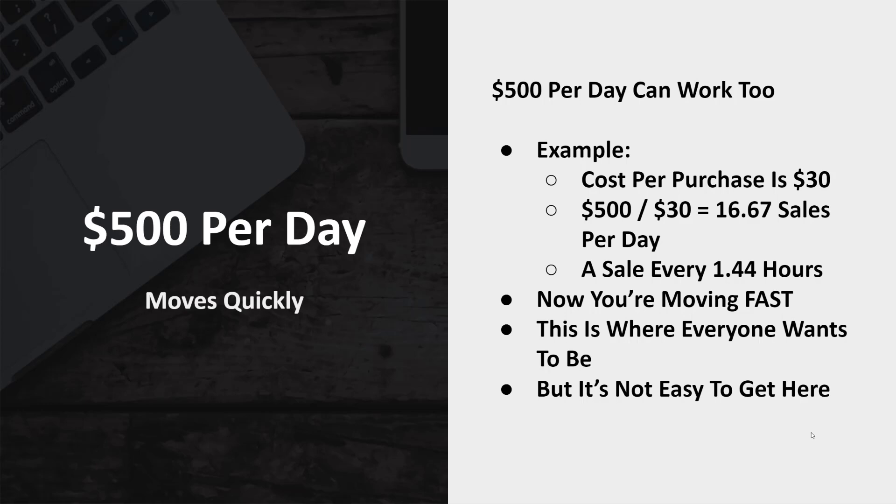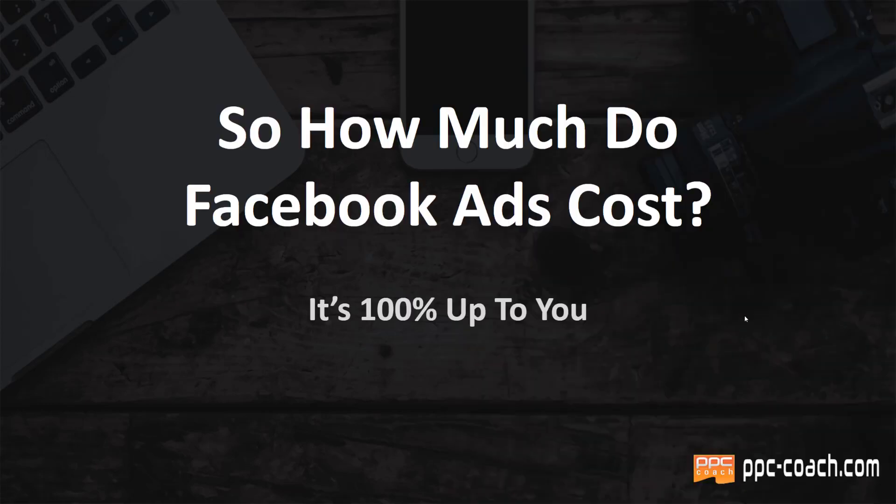This is where everyone wants to be, but it's not easy to get here. If you're selling a high-ticket coaching program that costs like $5,000, then spending $500 a day is reasonable, and a lot of guys spend even more than that. But if you're selling a little coffee mug that costs $20 and your cost per purchase is $12, you're going to move a lot slower. So going back to the question — how much do Facebook ads cost? — the answer is it's 100% up to you.